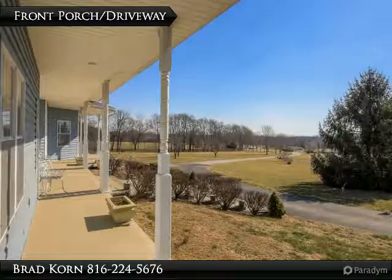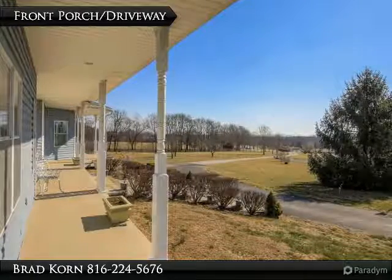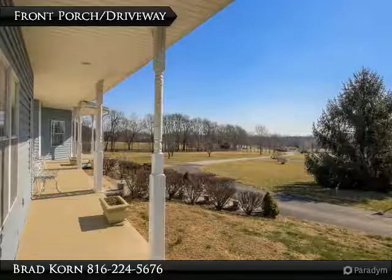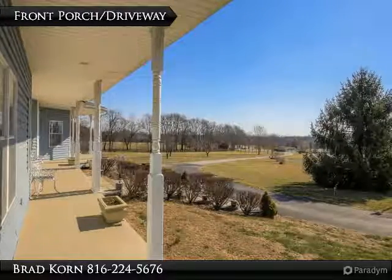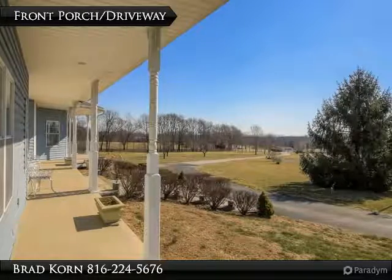Large bedrooms and closets throughout. Huge basement and storm shelter. Security gate, fenced, stock pond with dock, 30 by 50 heated steel build shop, 5,000 square foot horse and animal facility, and fruit tree orchard garden.